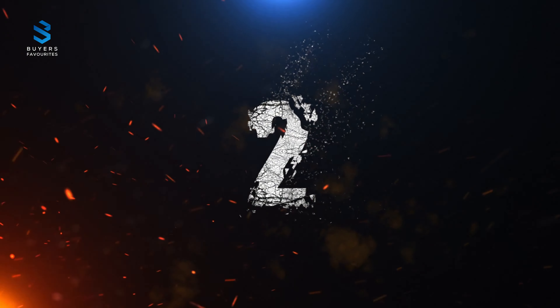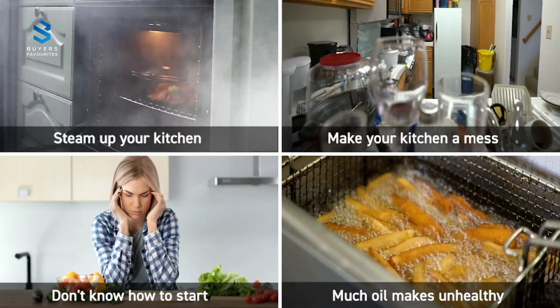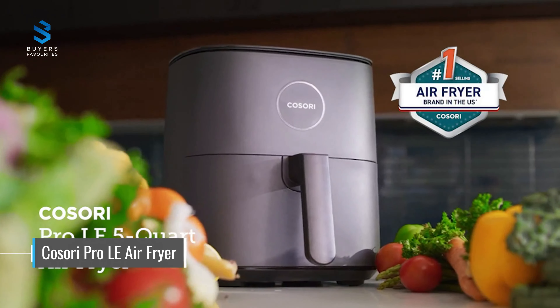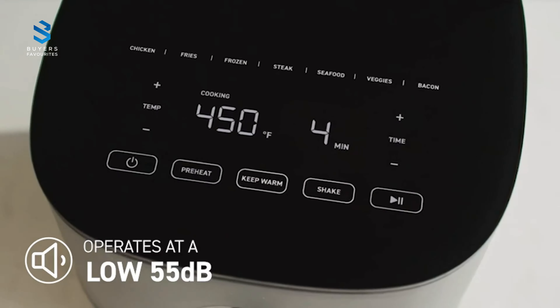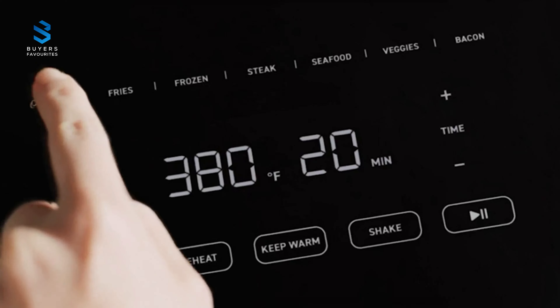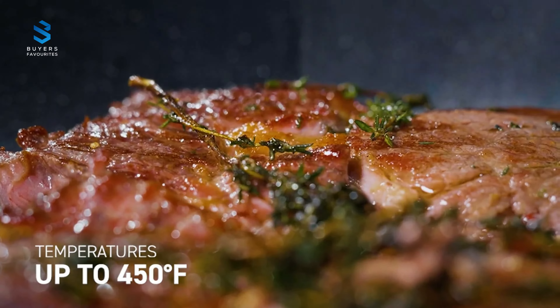Number 2. At number 2, we have the Cosori Pro LE Air Fryer L501, a budget-friendly air fryer that offers style and effectiveness. Unlike most air fryers, this model has the LED and touch control panel located on the glossy top of the gadget, creating a sleek and streamlined appearance. The air fryer crisped and cooked our fries and chicken wings well, but struggled with browning and cooking frozen foods evenly.